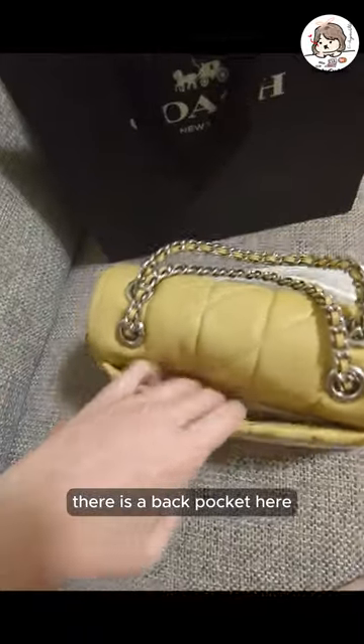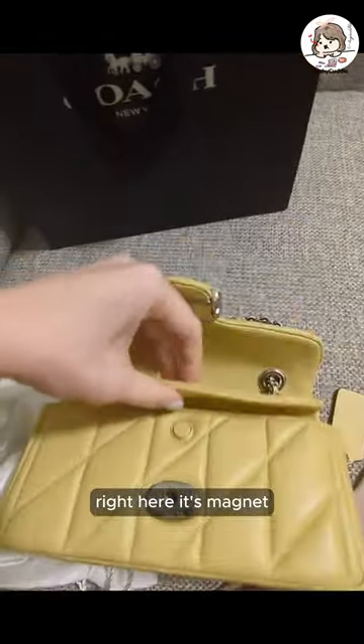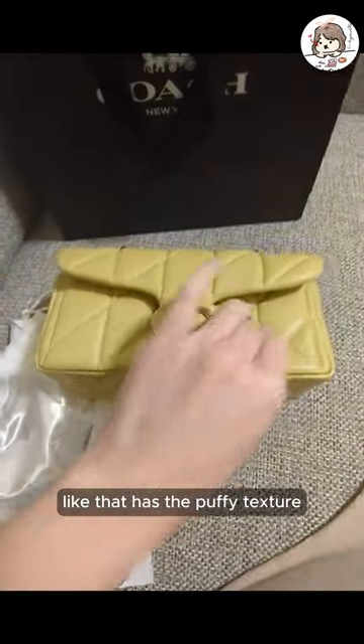There is a back pocket here, and there's a pocket right here. It's a magnet. There's two pockets here. I like that it has the puffy texture.